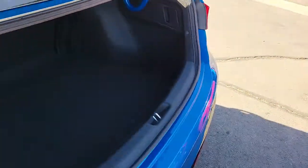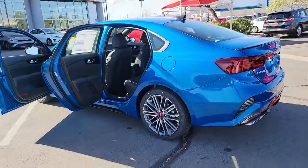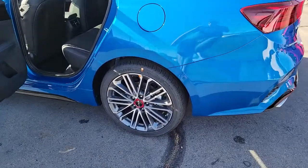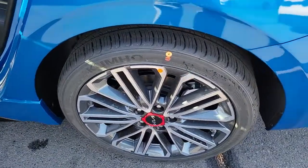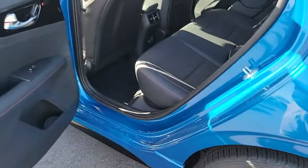The following are some of this vehicle's highlighted options: keyless entry, navigation system, fog lamps, electronic stability control, aluminum wheels, intermittent wipers, tire pressure monitoring system, trip computer, power windows, and bucket seats.